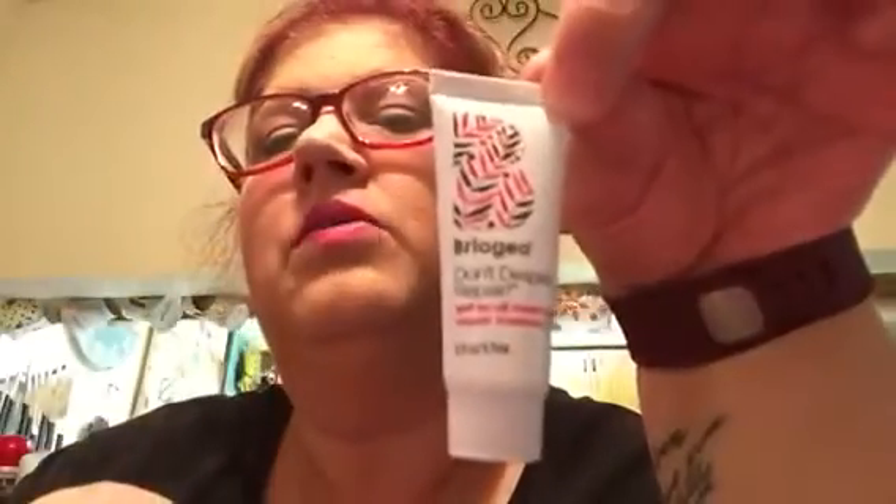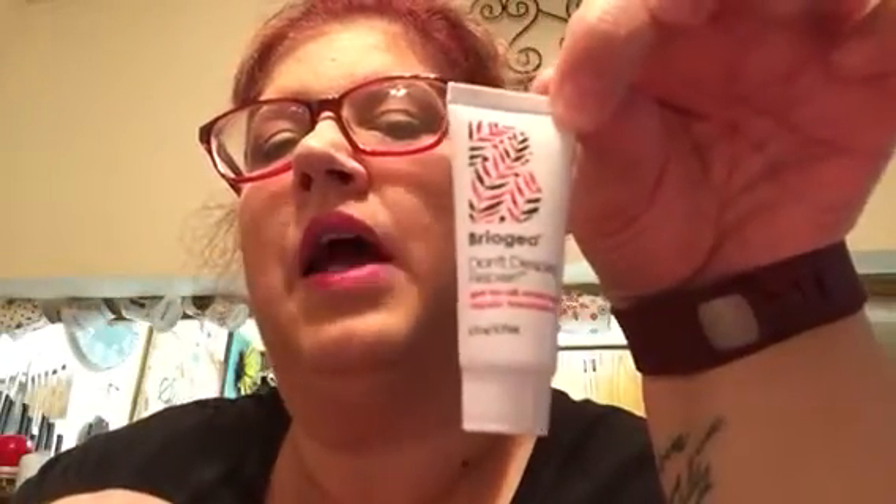The bag's kind of cool looking. Let's pull out everything that's in it. The first thing I have here is Briogeo Don't Despair Repair Get 2 Oil Overnight Repair Treatment. It says it infuses natural oils, vitamins, and antioxidants into your hair to strengthen, restore moisture, and repair damage while you sleep. Which is cool — I like that. Anything for my hair. My hair is so dry lately.